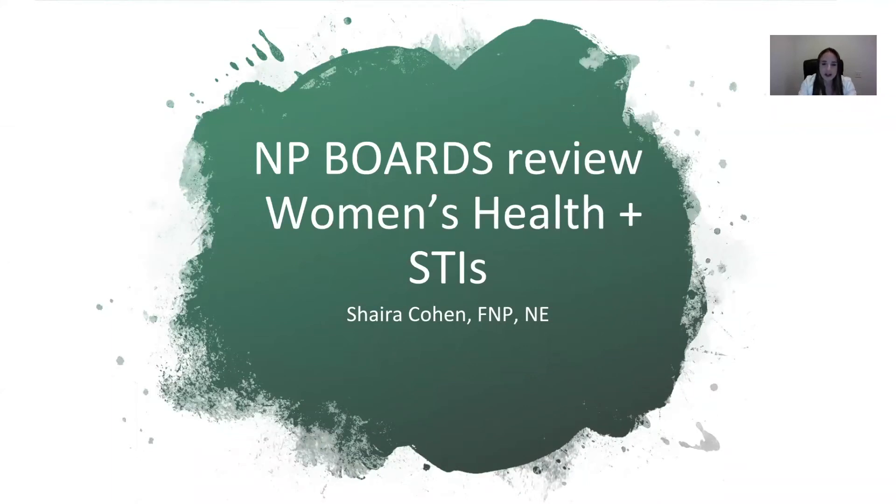Hello, soon-to-be nurse practitioners. My name is Ms. Cohen, and this is the Nurse Practitioner Board's Review Women's Health and Sexually Transmitted Infections Lecture.